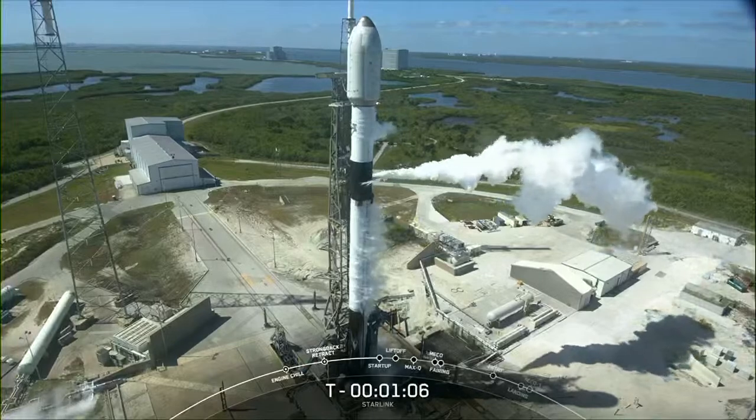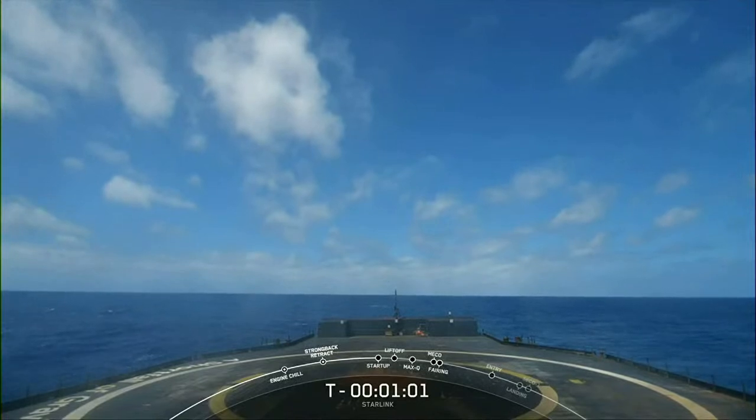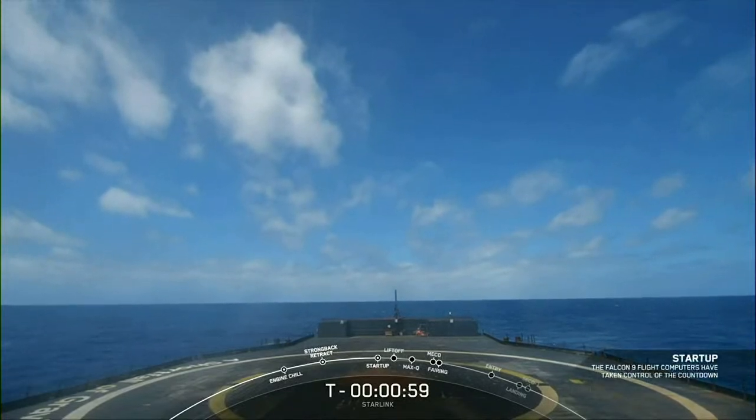After liftoff and stage separation, the booster is scheduled to land on our drone ship, A Shortfall of Gravitas, which is currently located off the Florida coast in the Atlantic Ocean.